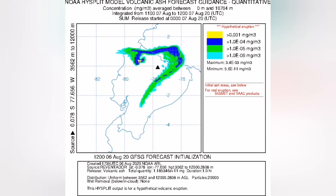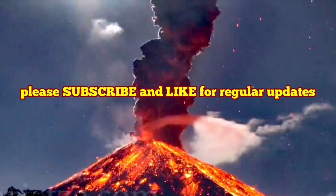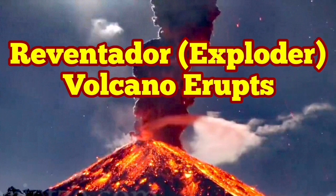This volcano is almost right on the equator — probably around half a degree or less above the equator towards the northern hemisphere. It's a beautiful volcano, with huge amounts of gas and smoke.